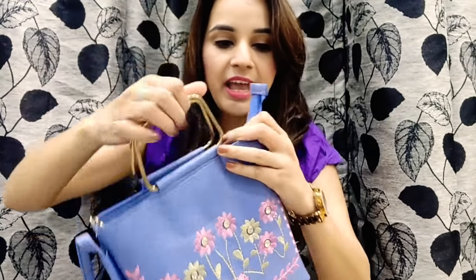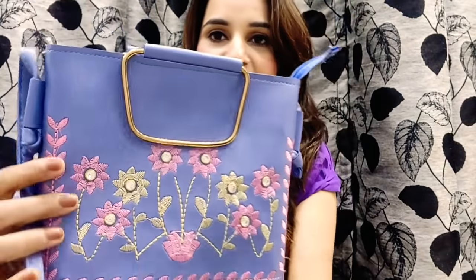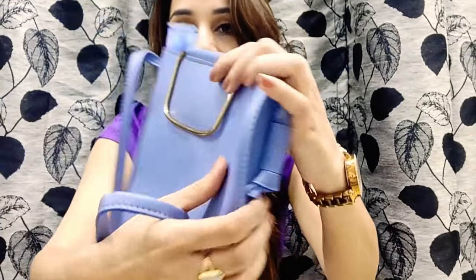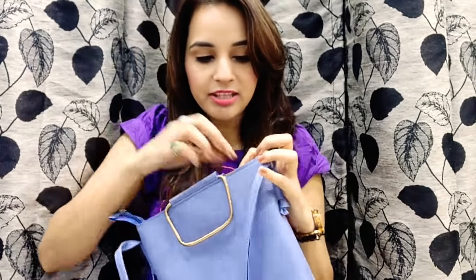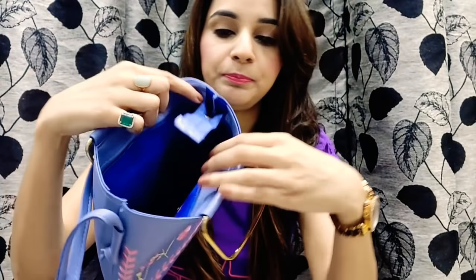It comes with a handle and a sling as well, so you can carry it either way — as a handbag or as a sling bag. The color and everything about this bag is just nice. You can have a look at the stitching, because from that you can actually tell the quality of the bag. The inside looks great too — everything about this bag is nice. The price for this is 600 rupees.